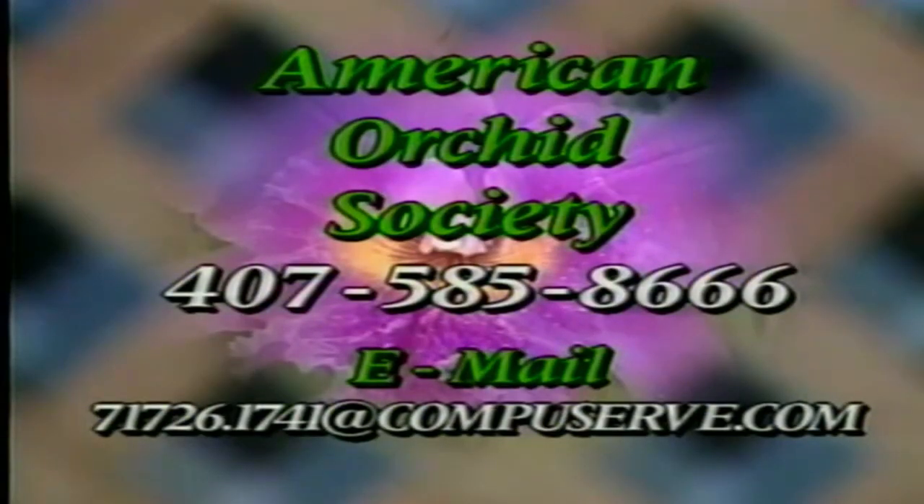If you live in an area that doesn't have a lot of nurseries, how would you find out where your local society is? That's one of the primary reasons to join the American Orchid Society — making information available. For example, if you live in Overland Park, Kansas, and want to know where your nearest orchid society is, a call to the American Orchid Society at 407-585-8666 will not only get you membership but will get you information on where your nearest affiliated society is. With membership you also get an almanac which lists all of the affiliated societies and where they are.